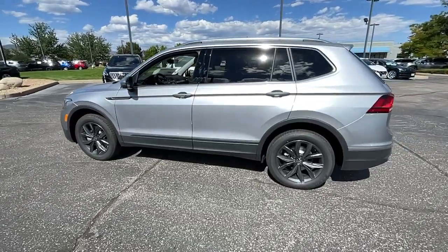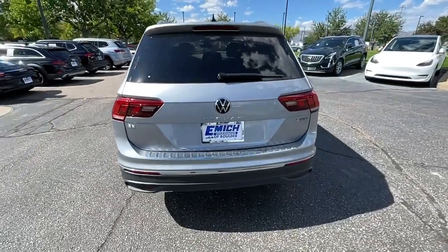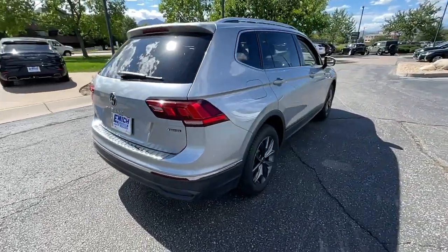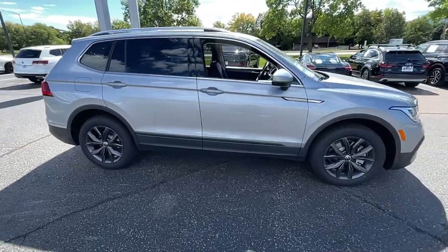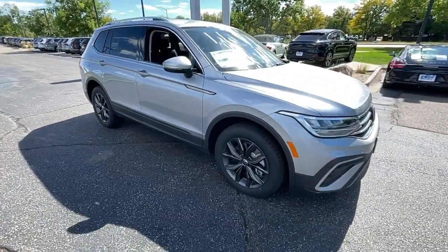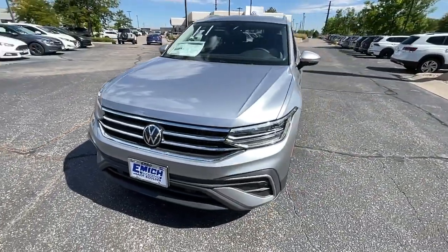Take a moment to check out the 2022 Volkswagen Tiguan. Here's a family-minded Tiguan that delivers safety and practicality wrapped in understated style. From its driver-assist safety features to its impressive fuel efficiency and available third-row seating, this convenient crossover has your back.